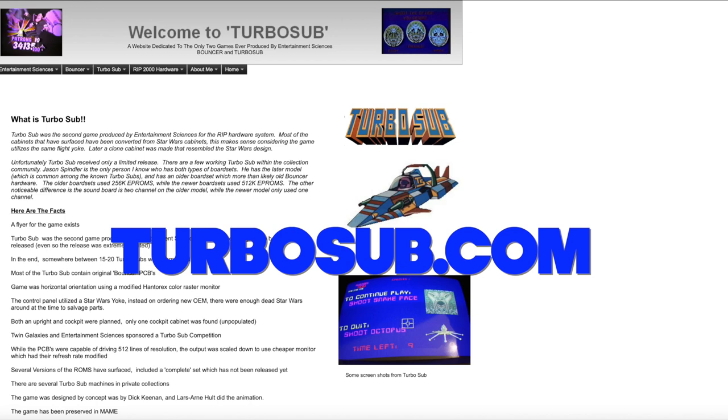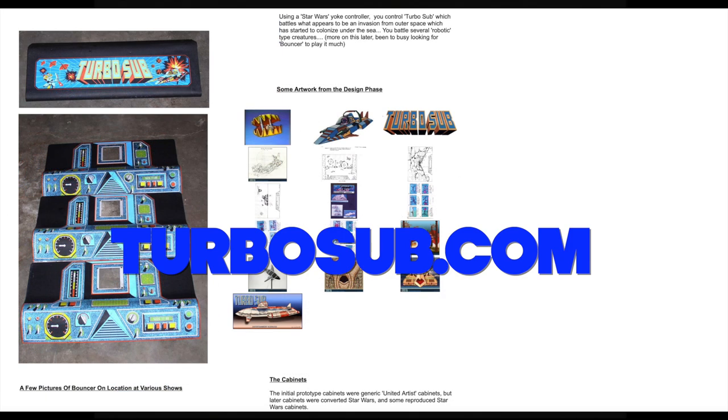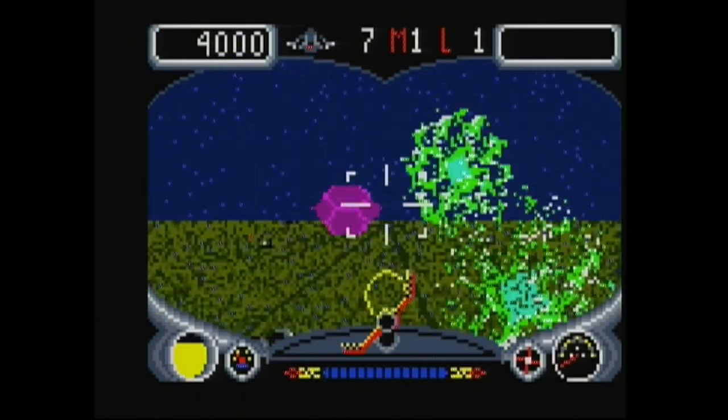There's an amazing website called turbosubdotcom that talks about a company called Entertainment Science. They created two super rare games that never really came out to the masses — you can spot them in the background of movies like Ninja III. They also made Turbo Sub, and they actually used the arcade yoke from old Star Wars cabinets and turned it into a submarine-themed game. Very cool website — check it out.